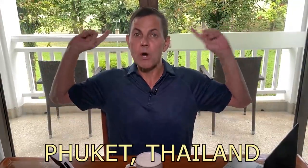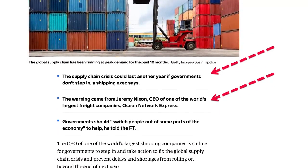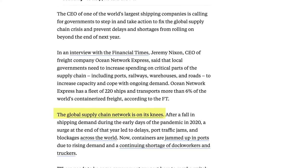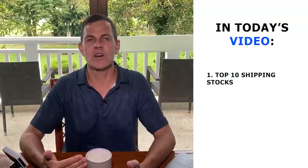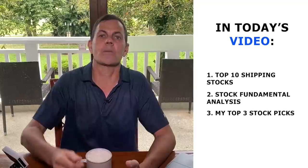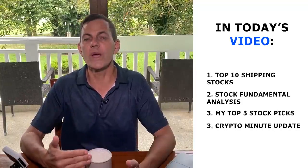Hello, I'm Jerry Romine coming at you from Phuket, Thailand. Right now we've got a worldwide supply crisis, and this year has been insane for shipping stocks. Many shipping stocks have doubled or tripled, and Euro Seas is up over 900% in the last year. The shipping crisis is not over, and with the recent dip in shipping stocks, I'm looking to load the boat — no pun intended. Today we're going to cover the top 10 shipping stocks, a complete fundamental analysis, and my top three shipping stock picks right now. Plus, we're going to introduce the new Crypto Minute for a quick crypto update.